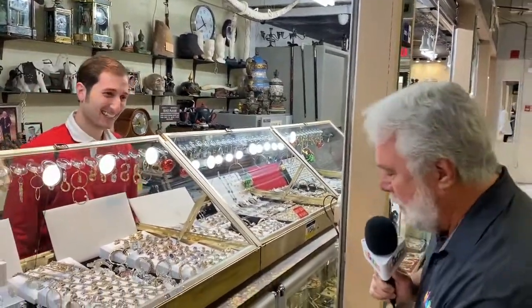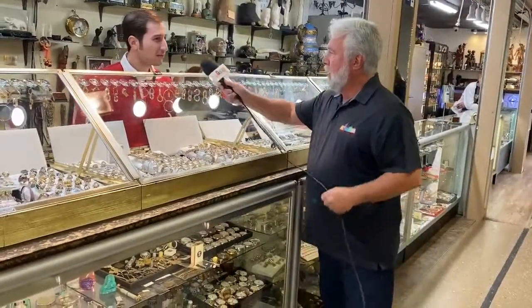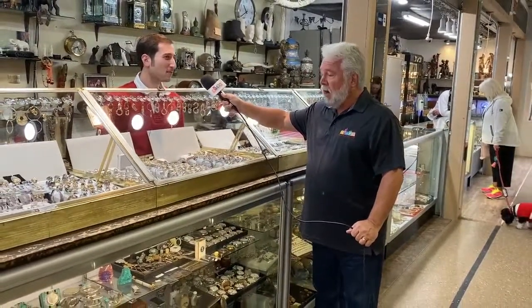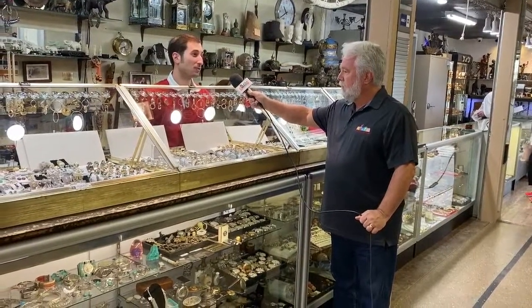Now you have some belt buckles down here and some pocket watches as well. What are some of the oldest pocket watches that you have down there? I would say the oldest would be 1850s, 1860s. There may be one in there that's a little bit earlier, driven by a chain called a Fugee — that's an early form of a pocket watch in general.